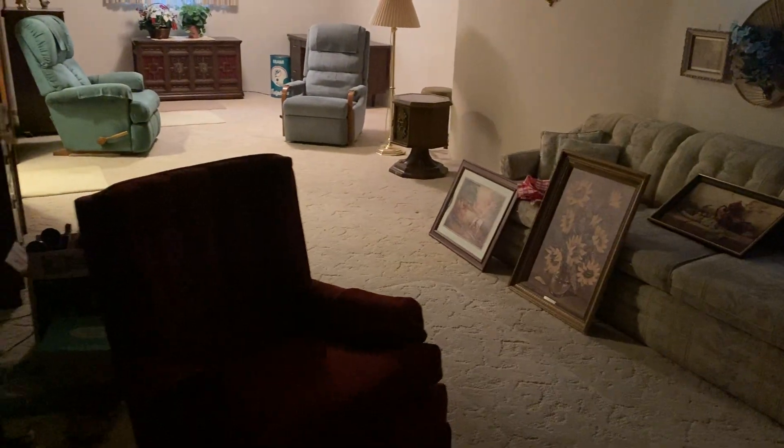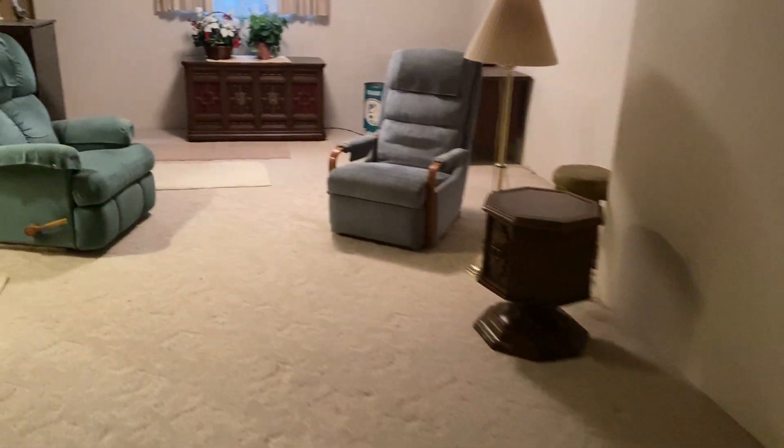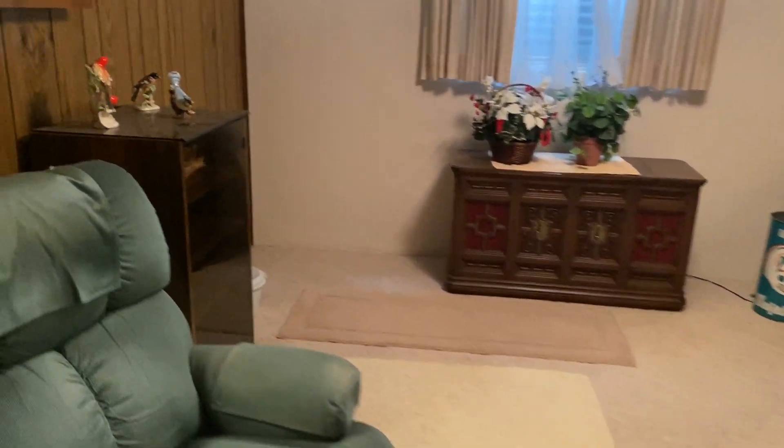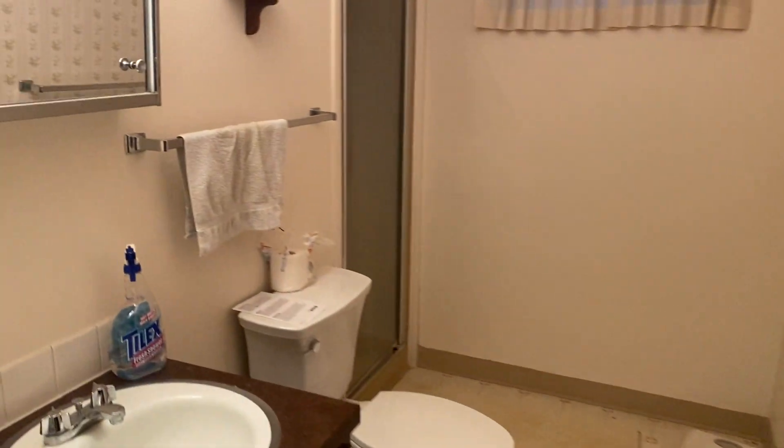I'm going to turn these lights off as I leave. You know, the furniture is just kind of throw-away furniture at this point. Is it beautifully maintained? No. But given the condition and the age — not too bad. All right, let's try and find that electrical panel.